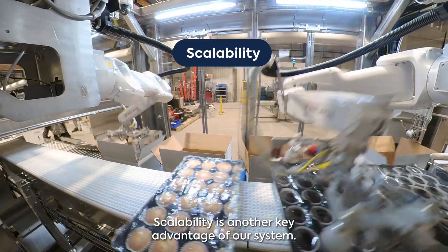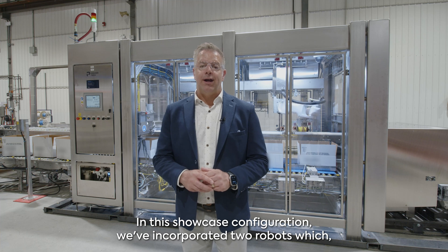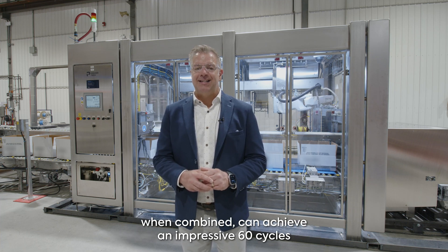Scalability is another key advantage of our system. In this showcase configuration, we've incorporated two robots which, when combined, can achieve an impressive 60 cycles per minute.